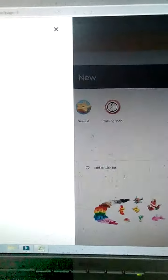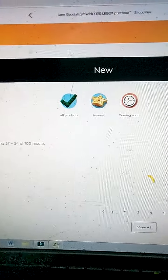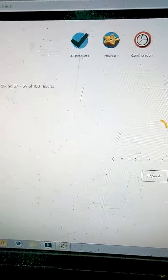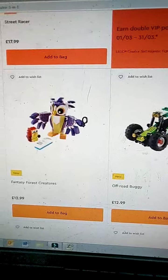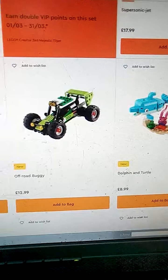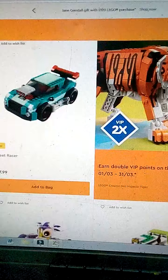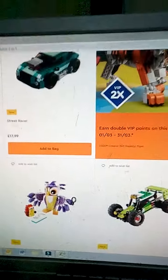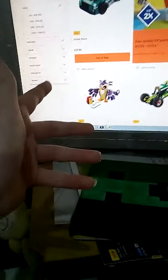I haven't got much battery so if it cuts out, sorry. Creator three-in-one — Fantasy Forest Creature, very cool set, really want it. It's one of my favorite sets. LEGO Creator three-in-one this year is killing it. I just thought I'd start this new series — hopefully there'll be a lot more of these coming, hunting for LEGO deals and showing you new sets. See you in the next one, bye!